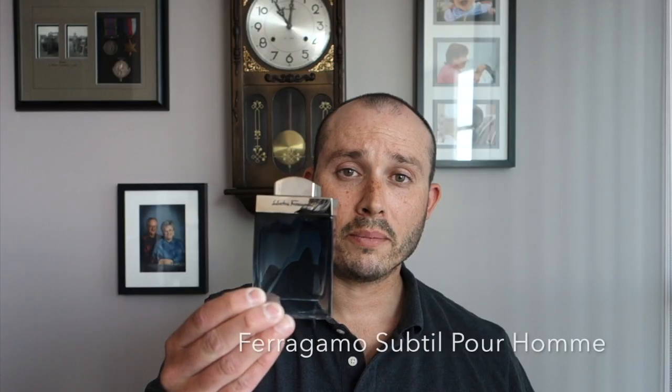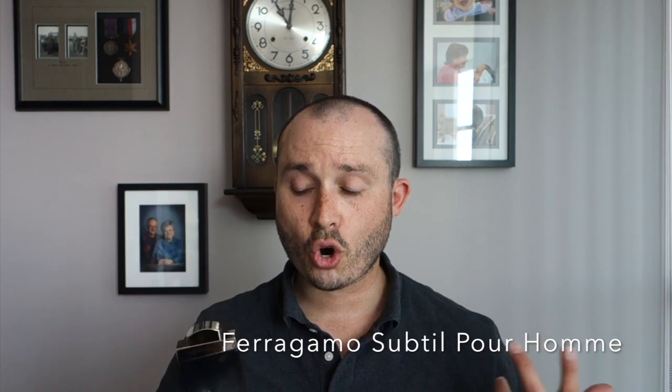At number 10 we're going from the house of Ferragamo and we're going with Subtil. Some of the notes: ginger, citrus, coriander, cardamom. If that's really what it's supposed to translate into — subtle — because this to me is a bit of a subtle fragrance. Just a great fragrance, and you get about four hours of longevity.